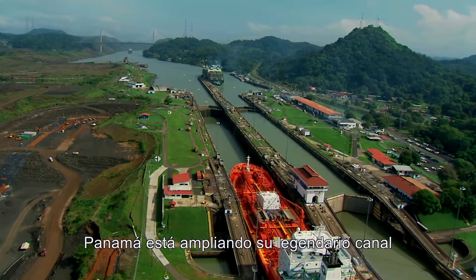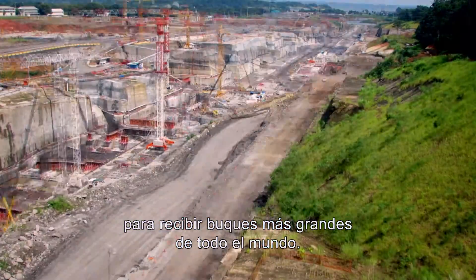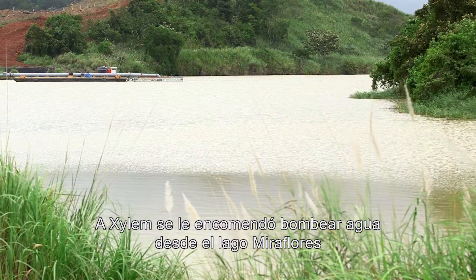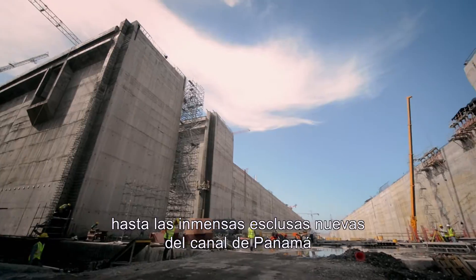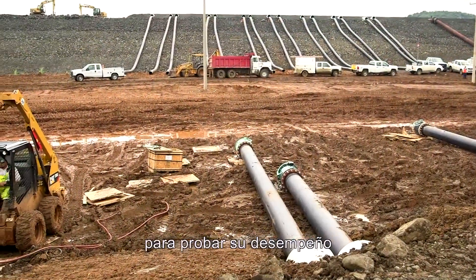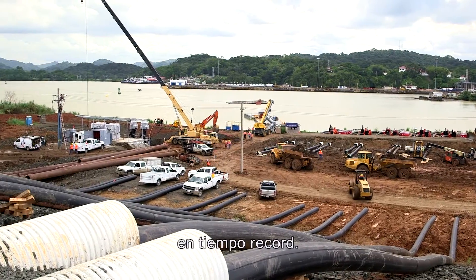Panama is expanding its legendary canal to welcome bigger ships from around the world. Xylem was tasked with pumping water from Lake Miraflores to the immense new locks of the Panama Canal to test their functionality — uphill, in large volumes, in record time.